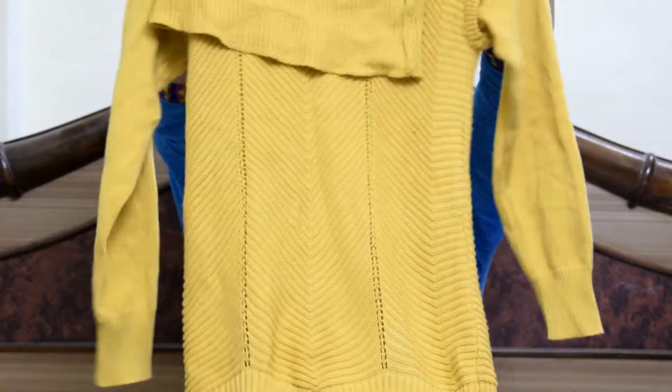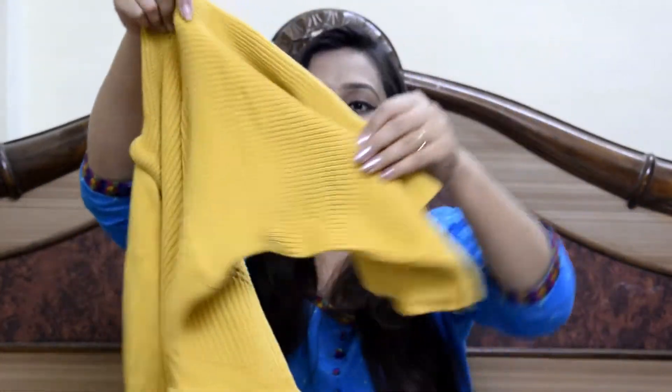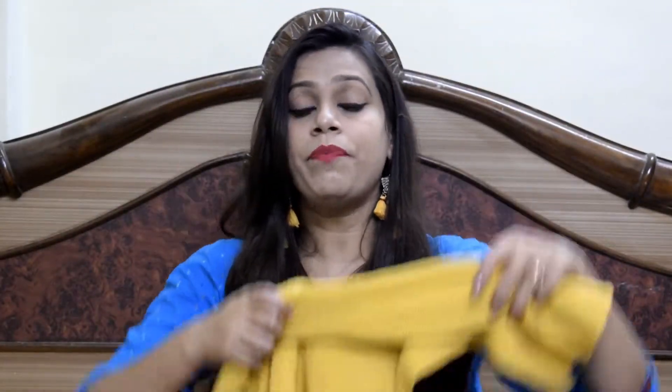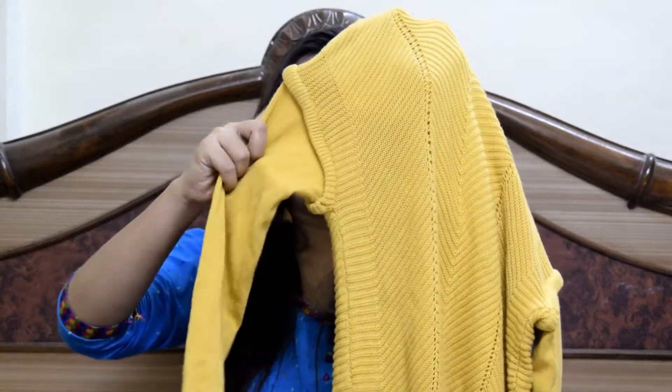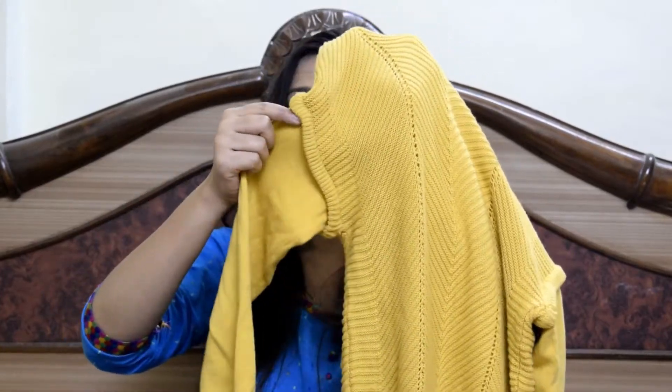The third purchase is the most interesting one — it is a long top in mustard color. The neck is long and when you fold it, it gives a cowl kind of look. The detailing on the shoulder is very good, the material is very good, and this is just 200 rupees. The MRP was 700-something but it is just 200 rupees.